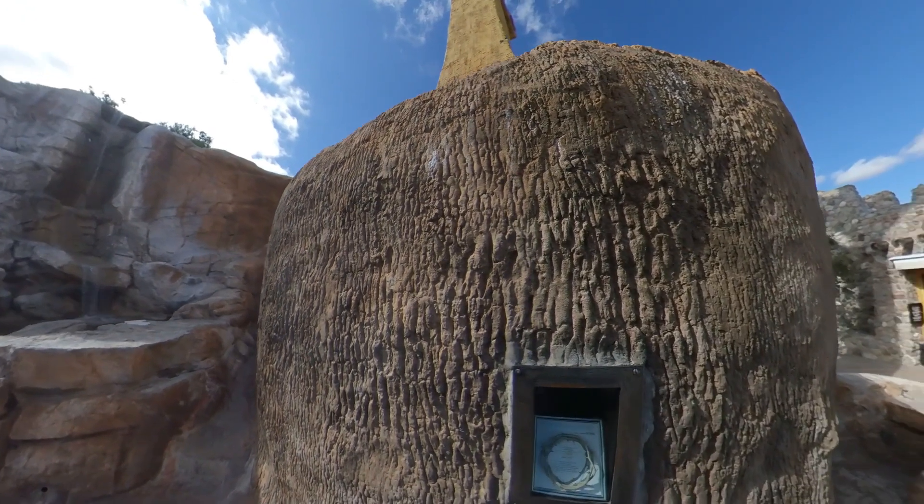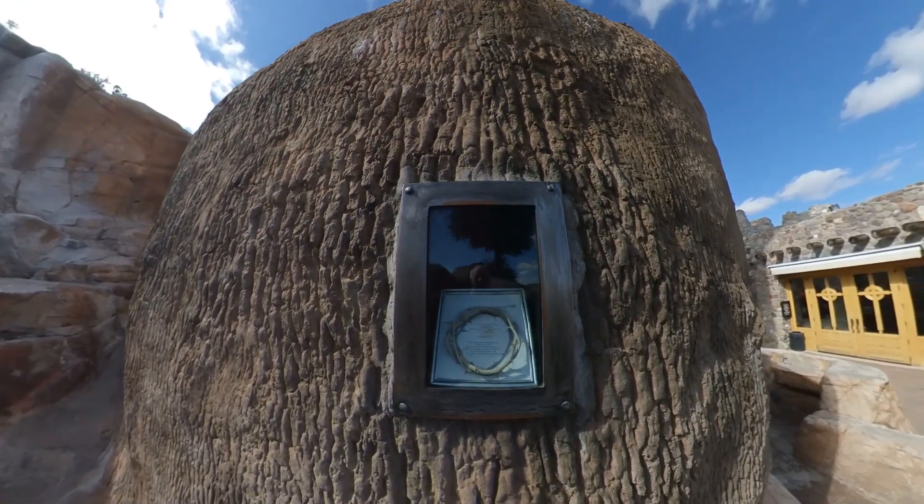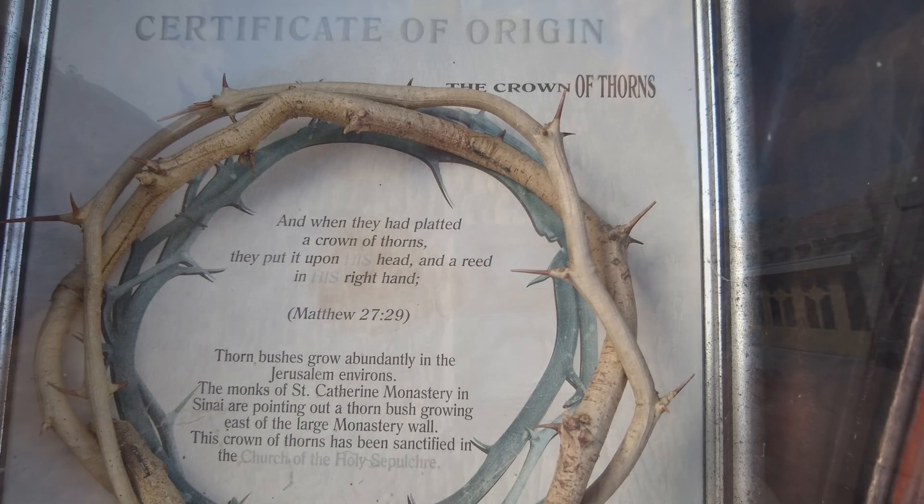Embedded in the base of the cross is a replica of the Crown of Thorns from the Jerusalem area, sanctified in the Church of the Holy Sepulchre.